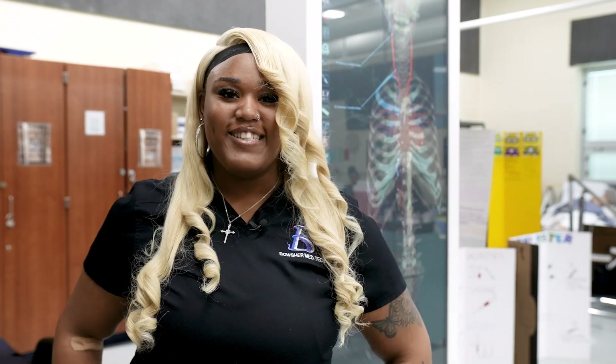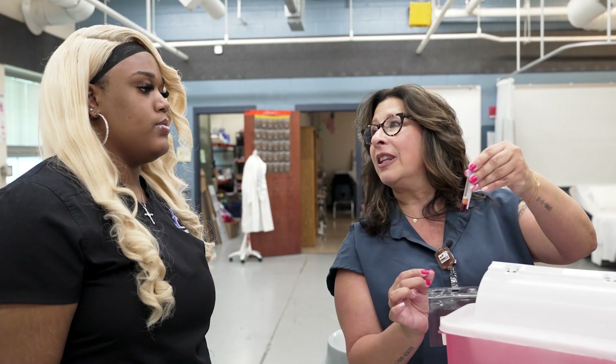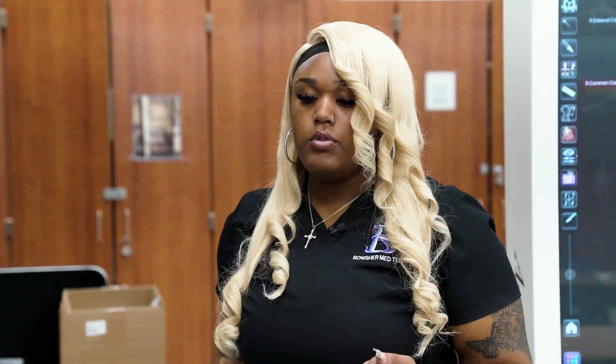Don't think just because you don't have great grades that you can't be in this program. My instructor, Ms. Franks, she's very helpful. She has opened us up to a lot of opportunities, from job opportunities. She helps you out a lot — all you have to do is openly go talk to her. She's never going to turn you away. She's very respectful.